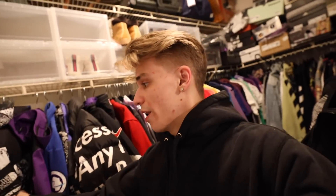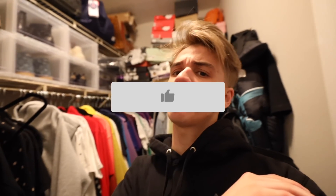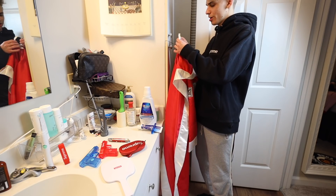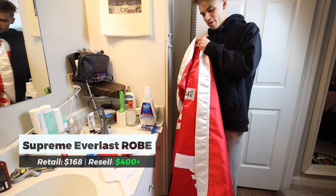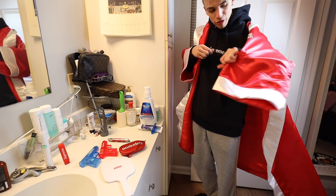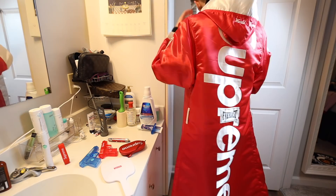My entire Supreme clothing collection that I wear on a day-to-day basis — some of my favorite pieces, definitely this 'By Any Means' puffer, and the Supreme Louis Vuitton puffer. If you guys want to see a full Supreme collection video, we need to get 15,000 likes. And how could I forget the robe — it's actually the Everlast boxing robe collaboration, but you can still put it in your bathroom and pretend it's a bathrobe.